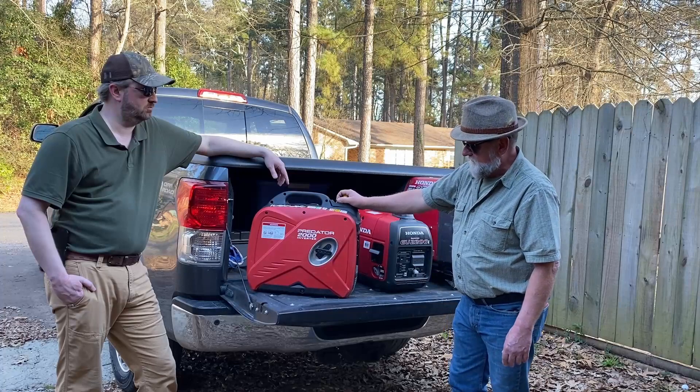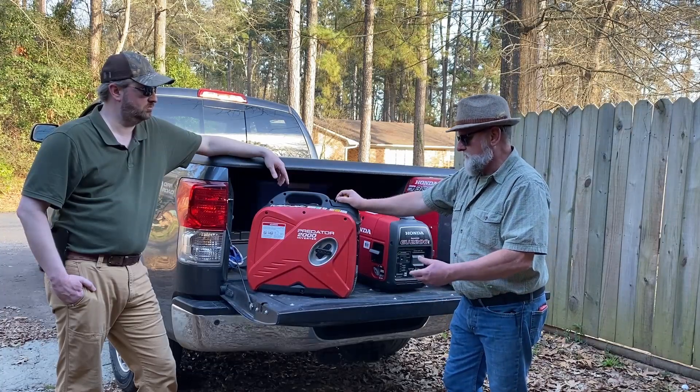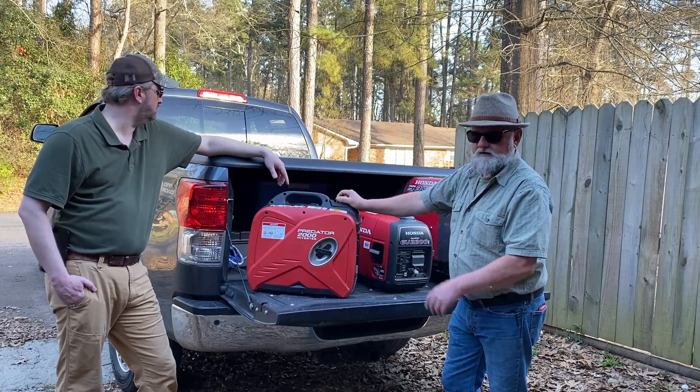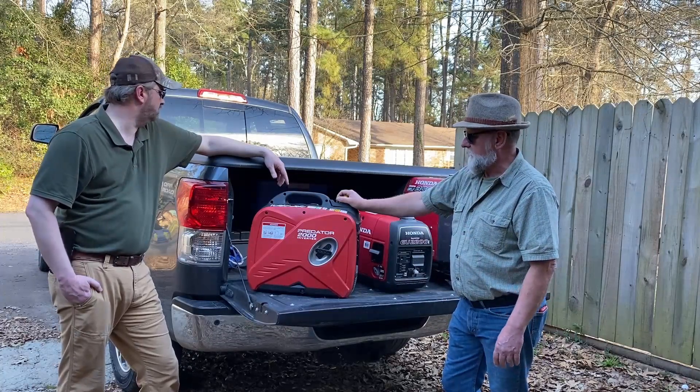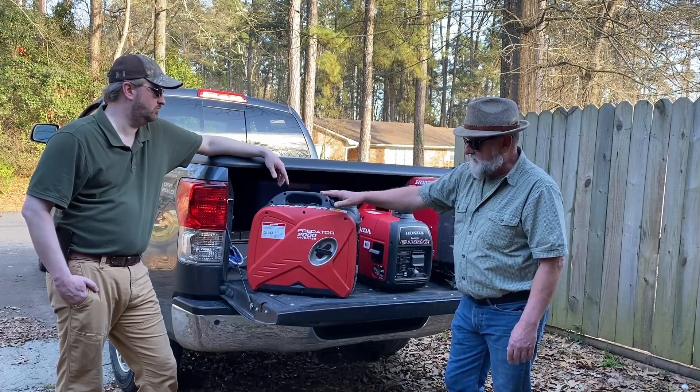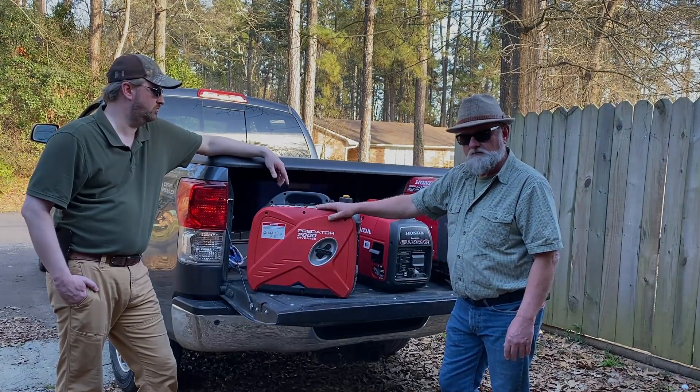This one is much more fuel efficient. If I'm dry camping and all I'm running is minimal electrical loads, on a gallon of gas this will run easily 11 hours — I've done that multiple times. I like this one, but it won't start my air conditioner on my camper.